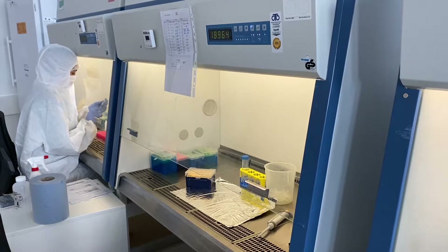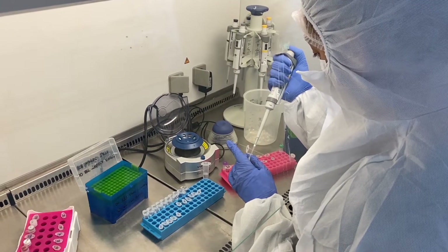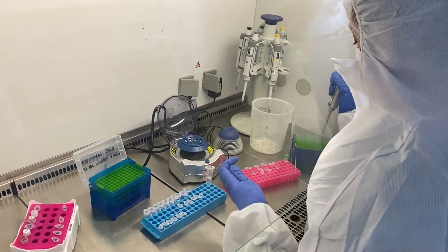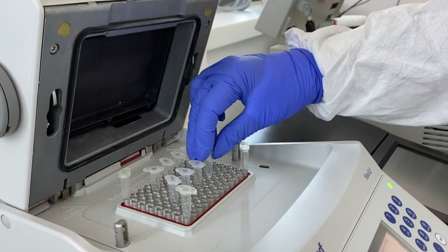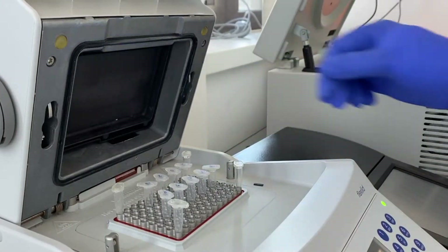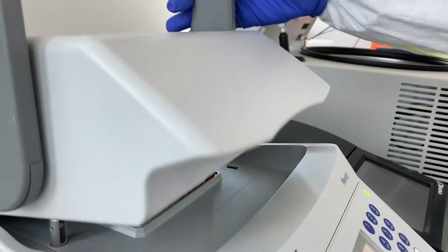After the DNA has been extracted, the next step in our lab pipeline is producing libraries. This step is needed to prepare samples for next generation sequencing. The library preparation involves a lot of steps, even more pipetting, and several incubation periods. And with that, we completed our work in the ancient lab.